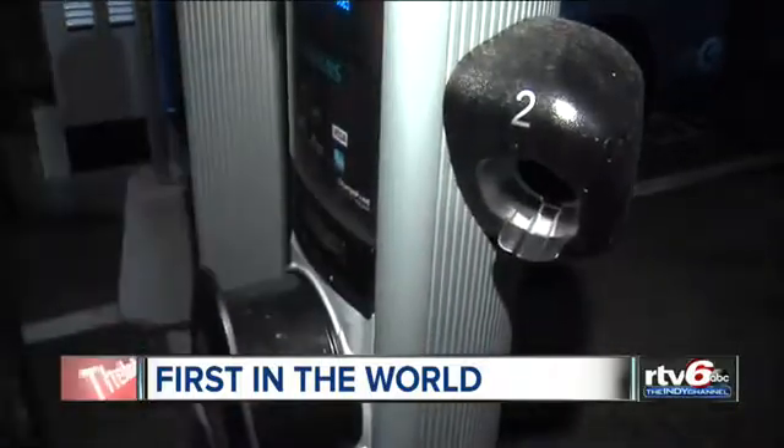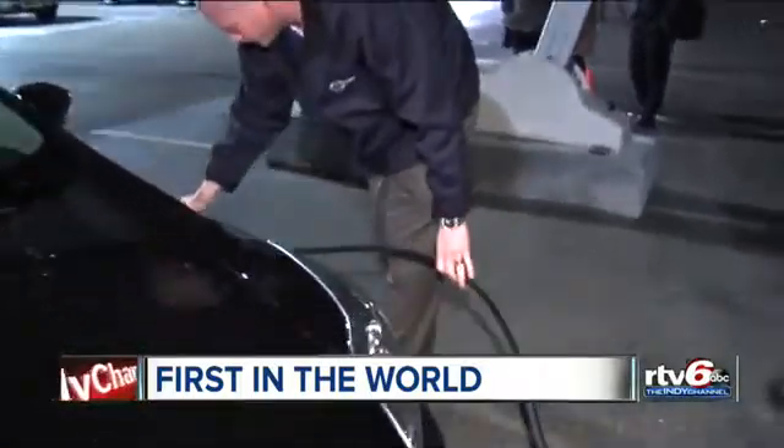The station should work with every electric vehicle model, and for now, charging your car is free.